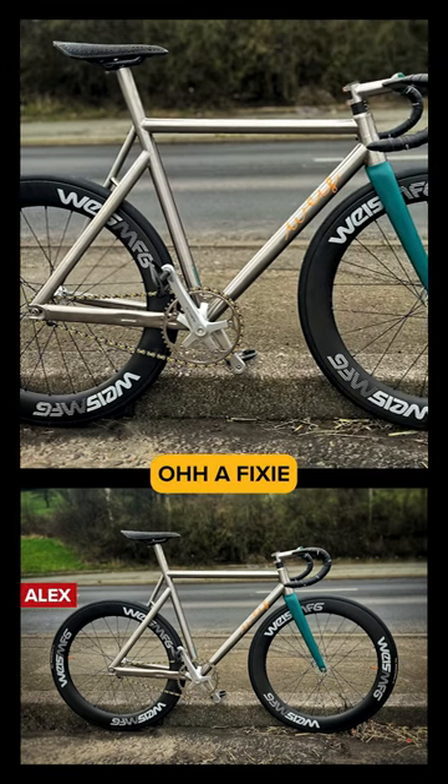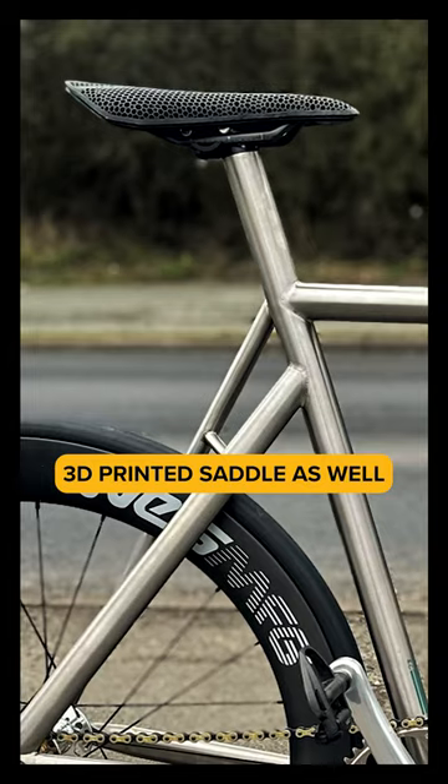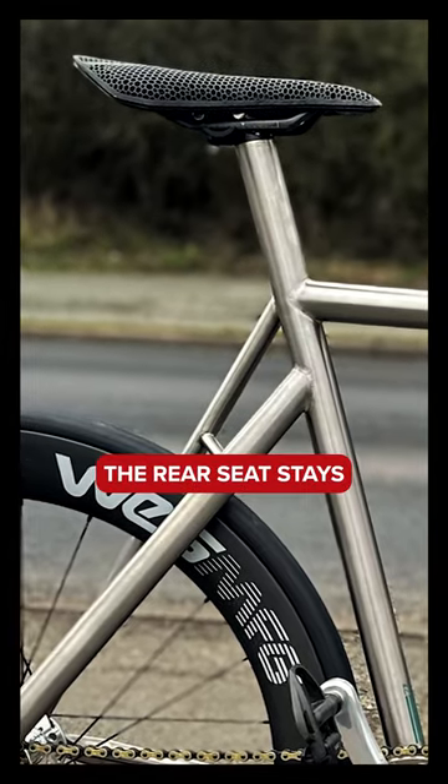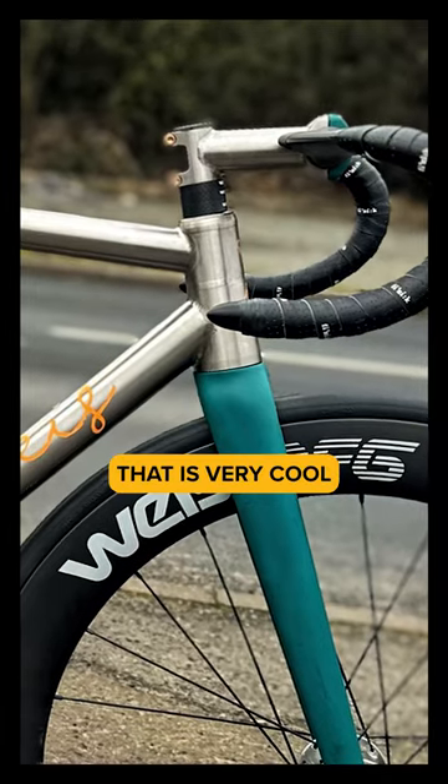From Alex. Oh, fixy! I love the look of this titanium track bike. This is blooming cool. 3D printed saddle as well. Look at the way the rear seat stays are at different angles. That is very cool. That's funky.